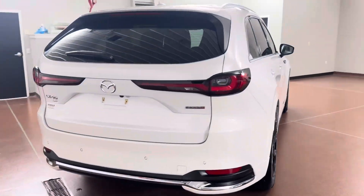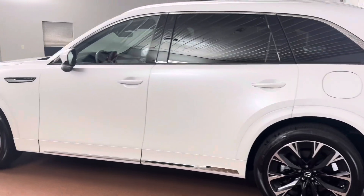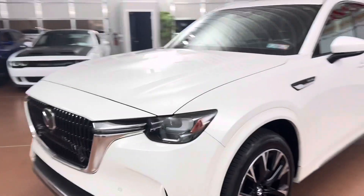Some key options on this vehicle include leather seats, heated seats, heated steering wheel, panoramic roof, hands-free power liftgate, LED lights, wireless phone charging, Bose audio, 360-degree camera, and more.